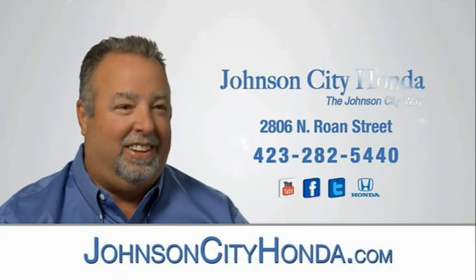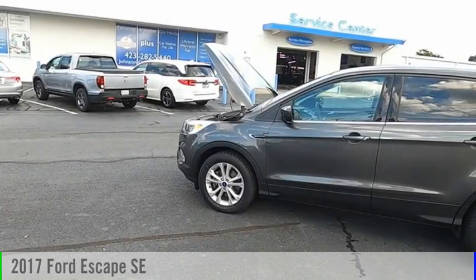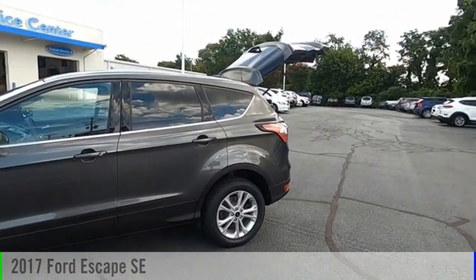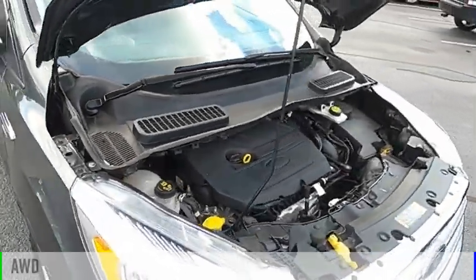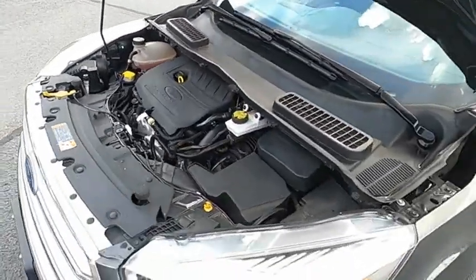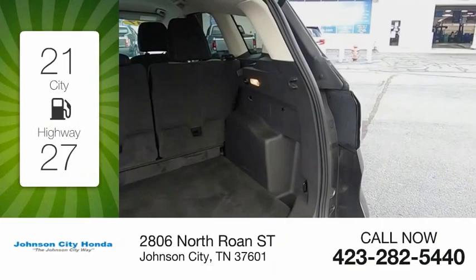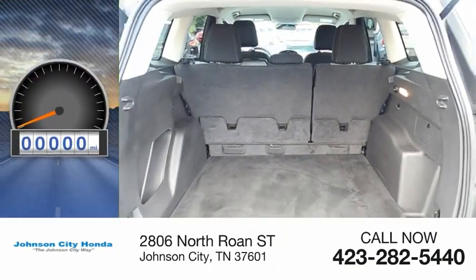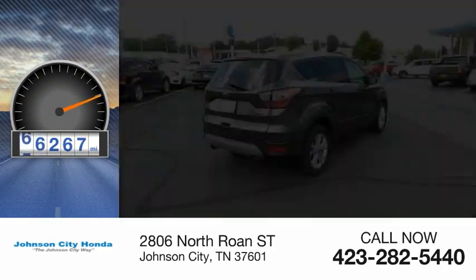Johnson City Honda. Stop by and take a look at the 2017 Escape. This vehicle is powered by an all-wheel drive, four-cylinder, 1.5 liter engine. Great fuel efficiency saves you money by requiring fewer trips to the gas station. This vehicle has less than 70,000 miles.